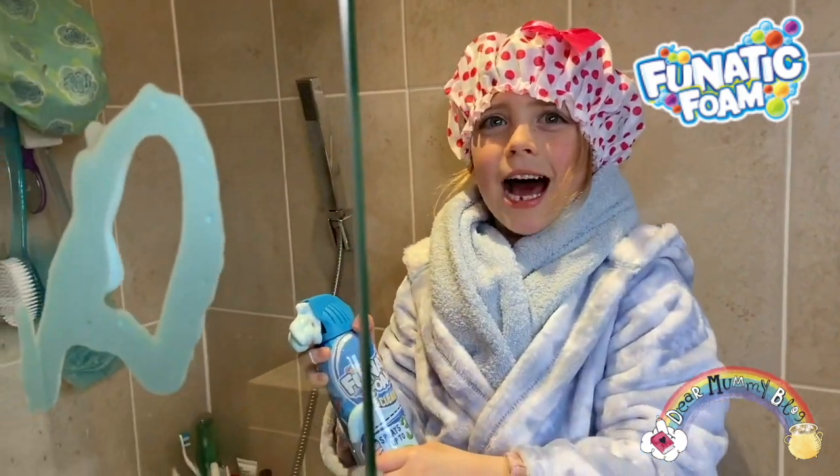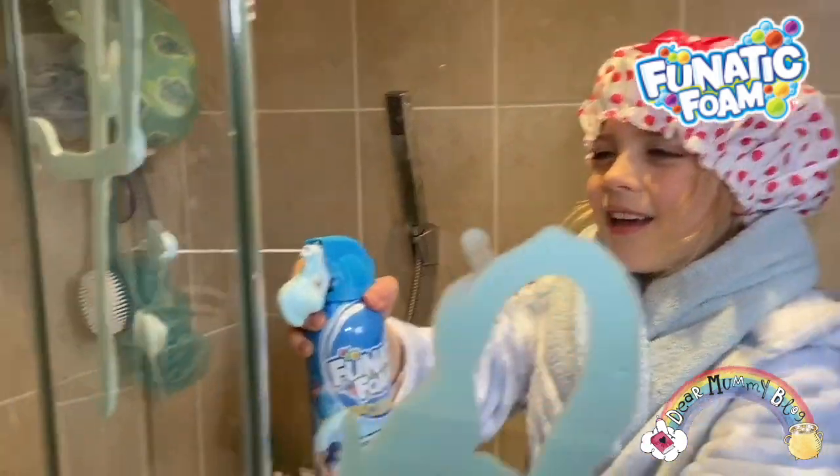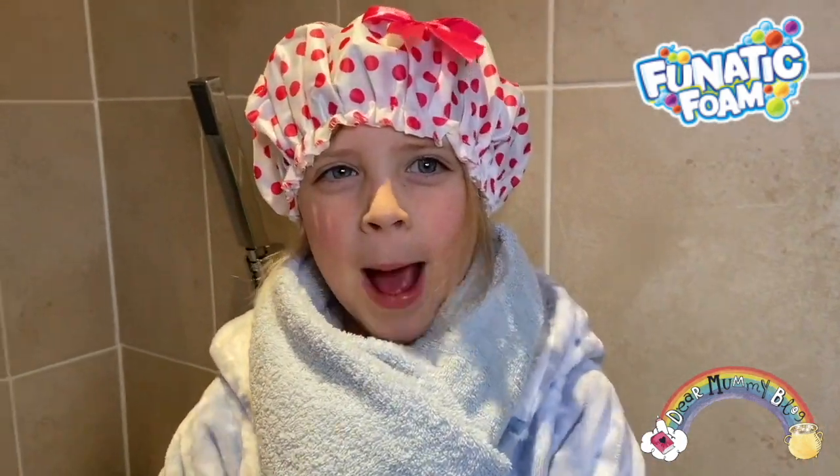I can do a shape. I can do another shape. I really hope you enjoyed my video — click subscribe, ring your bell, and we'll see you next time. Bye!